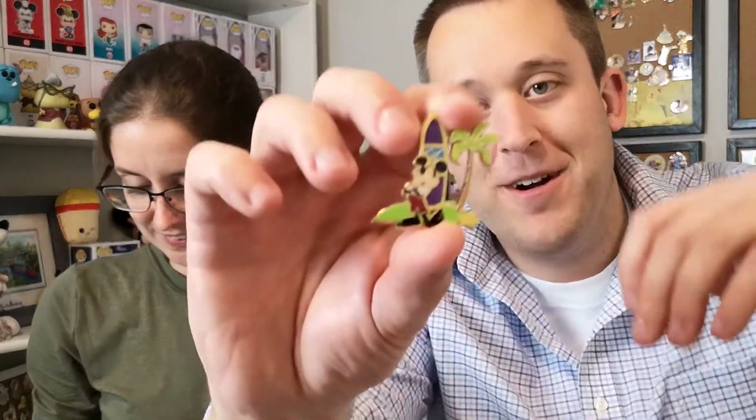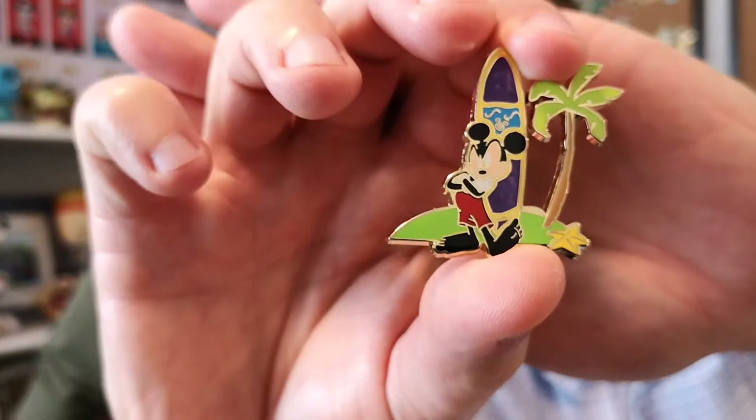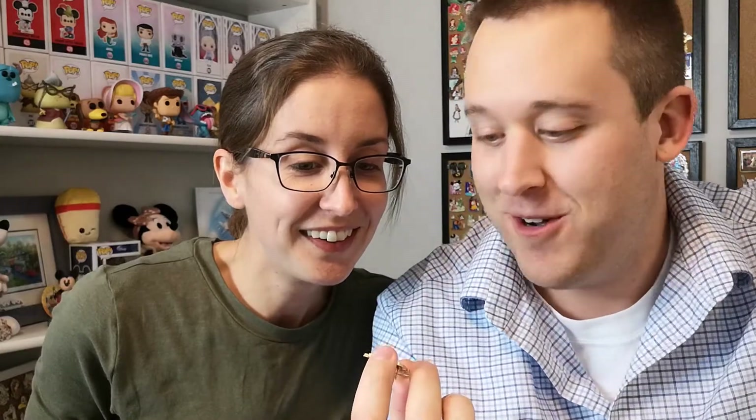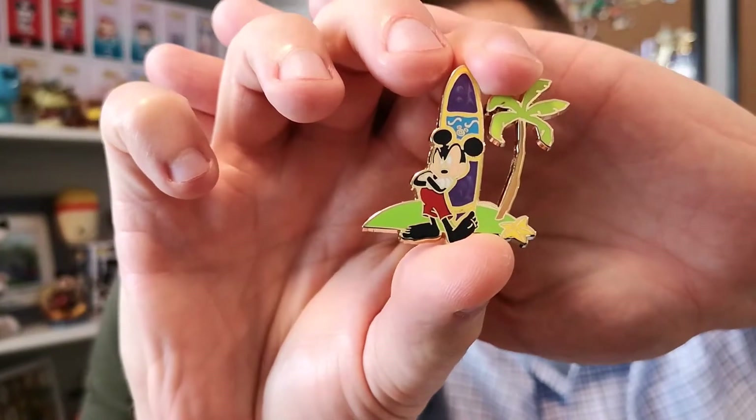Okay, which one do you like? I'm going to go for this one in the bottom corner. Mickey's looking a little bit angry — maybe the waves were not so great that day. Hopefully he didn't find Bruce — Bruce the shark. You don't want that. But it's still cute. With this amazing set, this big one could be the centerpiece of my board.